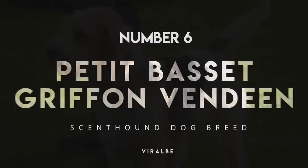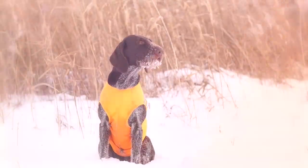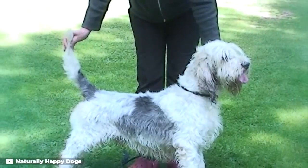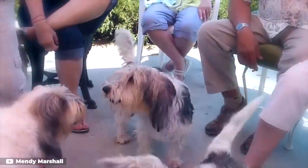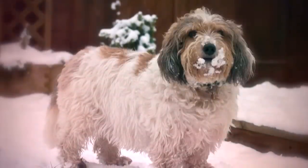Number 6: Petit Basset Griffon Vendéen. They may look more like a Shih Tzu than a hound, but Petit Basset Griffon Vendéens are widely celebrated for their scent tracking skills. For centuries, this breed has been putting their superior nose work abilities to use tracking rabbits and other small prey, with a remarkable ability to stay on track regardless of the terrain and outside conditions.